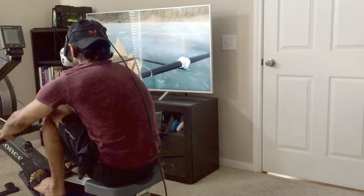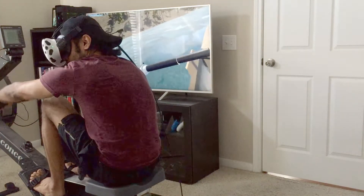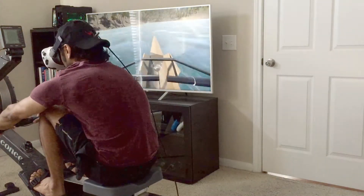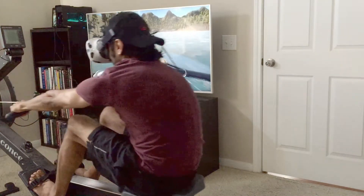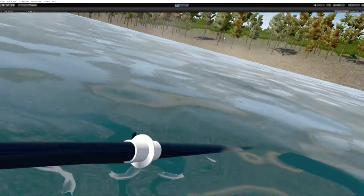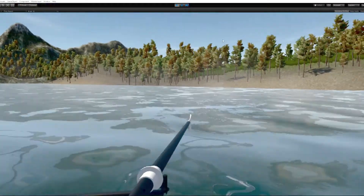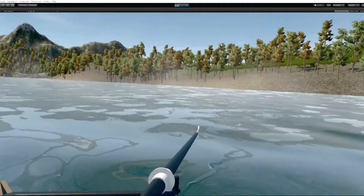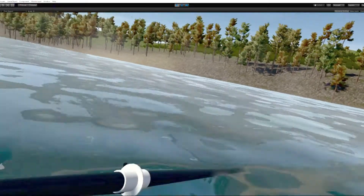Using the Unity game engine, the tracked Vive Tracker is linked with scripts that control the rotation and translation of the oars. The initial position starts in a static state with no movement — it's not until the virtual oars are pulled through the water that the virtual boat becomes propelled, again linked with scripts in Unity to manage position and speed.